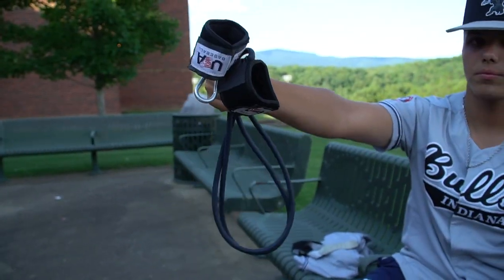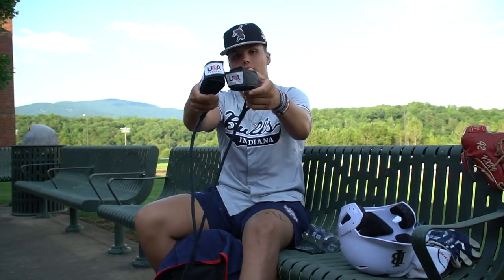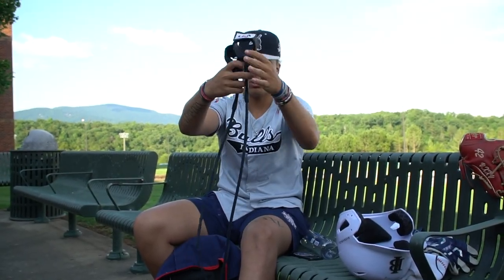And then these bands that I got also from PDP USA Baseball — they say USA Baseball on them. They're pretty good, just like any regular bands, but I like how they say USA Baseball on them. Makes it a little cooler.